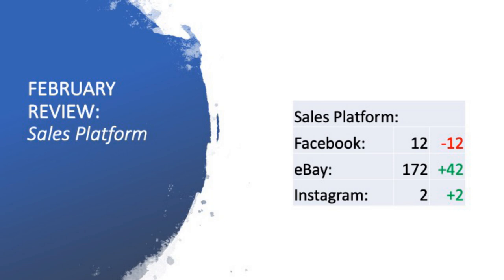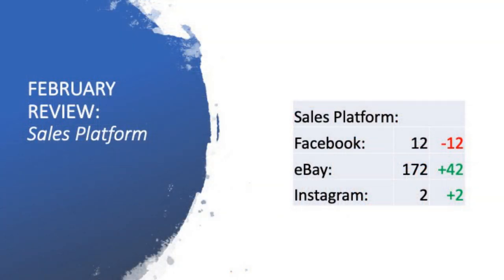The sales platform performance is a very interesting one to look at for this month. On Facebook, I've only had 12 sales come in for February — mainly furniture items. I've not really sold anything more than furniture pieces on Facebook Marketplace. eBay, though, has increased by 42 items; I've now sold 172 items in just the last 28 days on eBay. Instagram has also been a new sales platform — I've been able to sell to viewers of this YouTube channel, getting inquiries from people who saw an item during my thrift trip videos. To have two sales come through Instagram for the very first time was kind of cool.